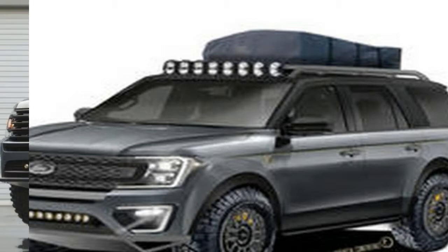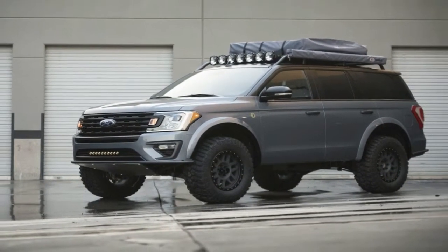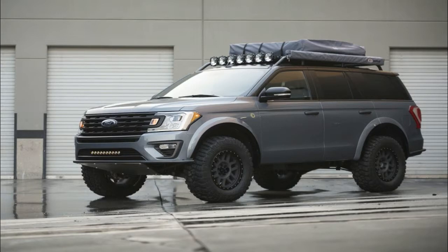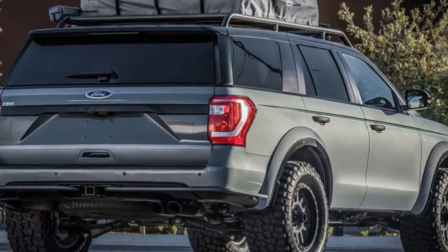We adapted custom fender flares to fit over the 35-inch mud terrains, giving it off-road styling cues with a wider footprint and more aggressive stance that's ready to hit the ground running.